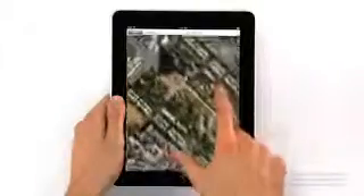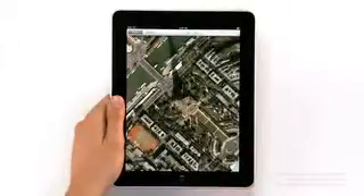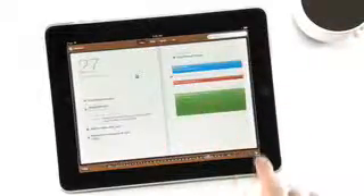We also built an incredible Maps application — it's really fast. And we created a calendar application like nothing you've ever seen on a computer before.